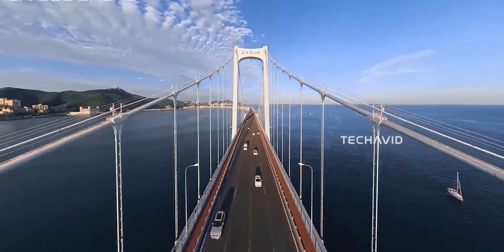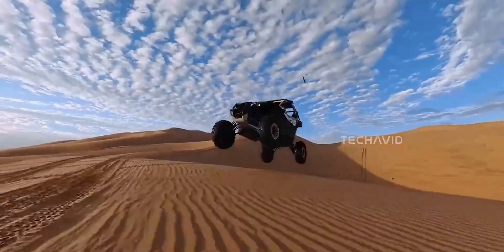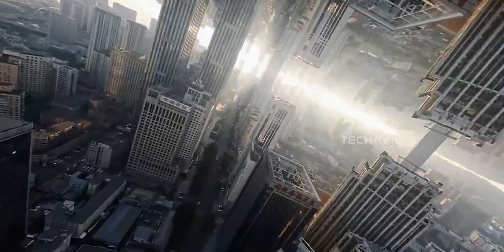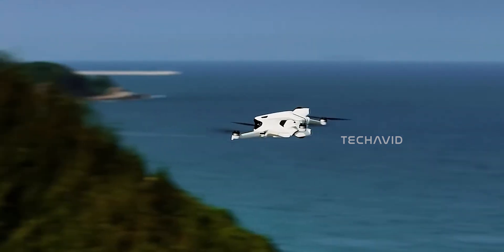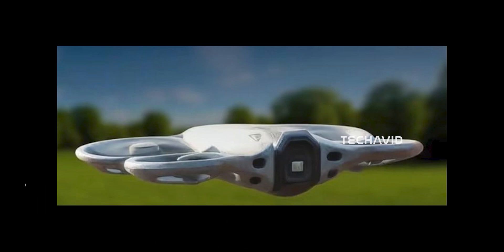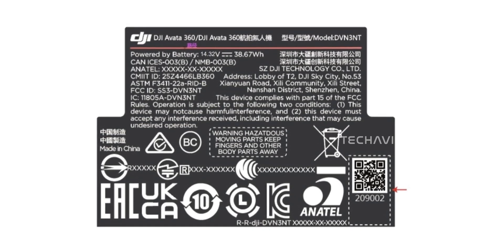So now instead of a lightweight FPV compromise, we're looking at something that feels like a proper 360-capable machine — one that actually plans to stay in the air long enough to matter. On the Antigravity A1 side, we think we know what to expect, but nothing's final. Early hands-on impressions suggest it might push for around 35 to even 40 minutes of flight time if everything goes perfectly. That kind of endurance would give it a real edge in the 360 space, but that's pre-production talk. Meanwhile, the Avata 360's battery bump is very real — it's in black and white on the FCC filing.